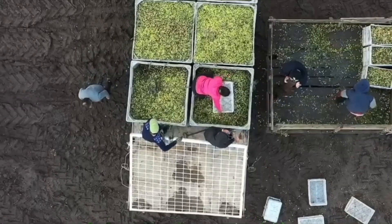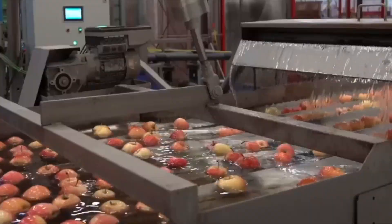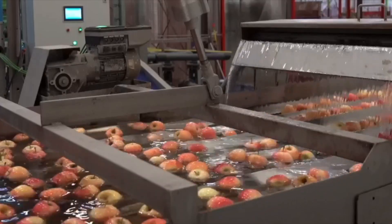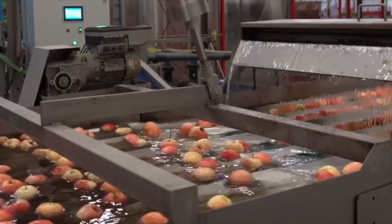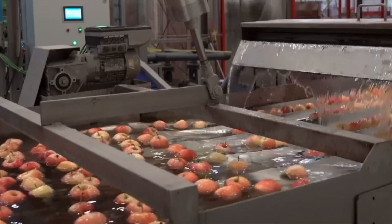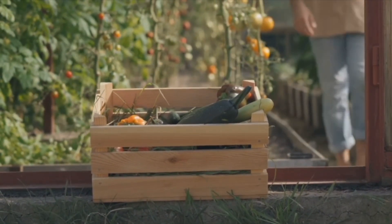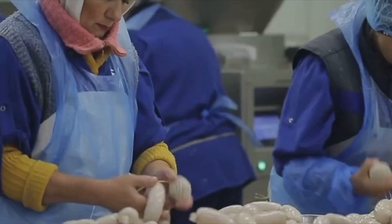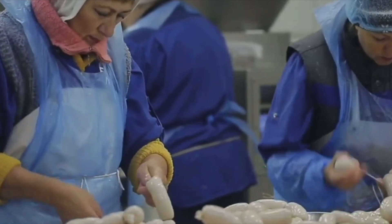Every day I tuck into food that's traveled a surprisingly long way to reach my plate. It's been picked, washed, cooked, packaged, sometimes even juiced, frozen, or dried — all before I take my first bite. But have you ever stopped to wonder what really happens between the farm and your fork? Today I want to take you behind the scenes into the fascinating world of food processing.